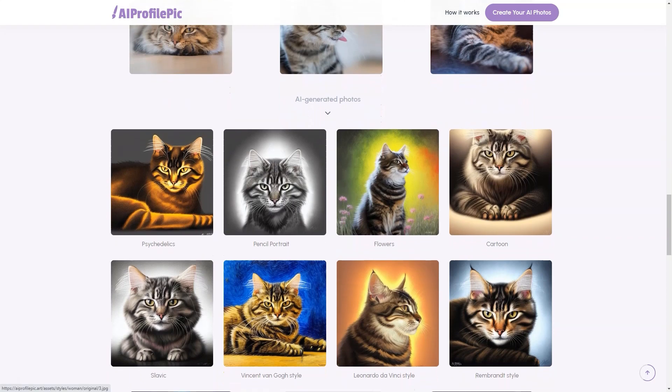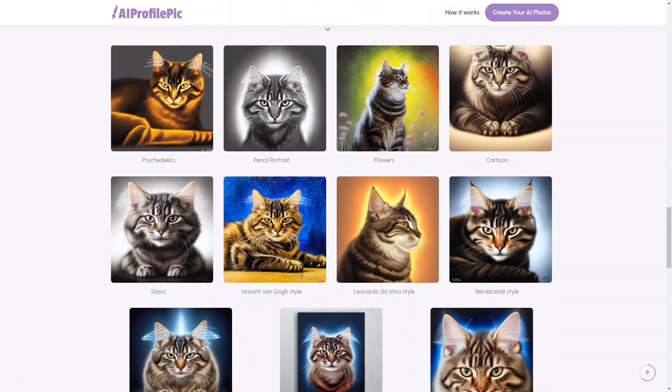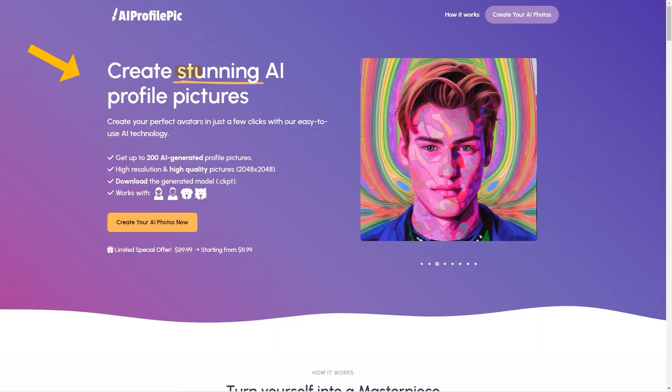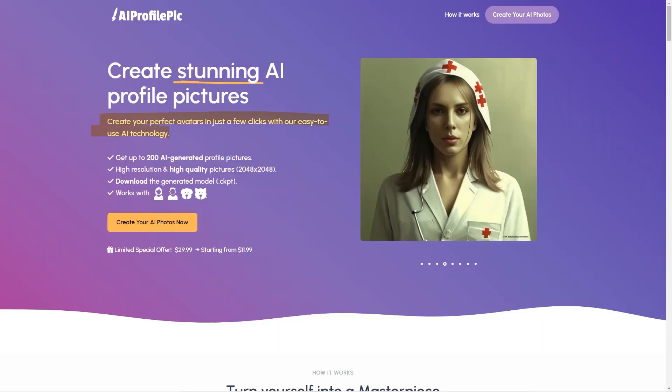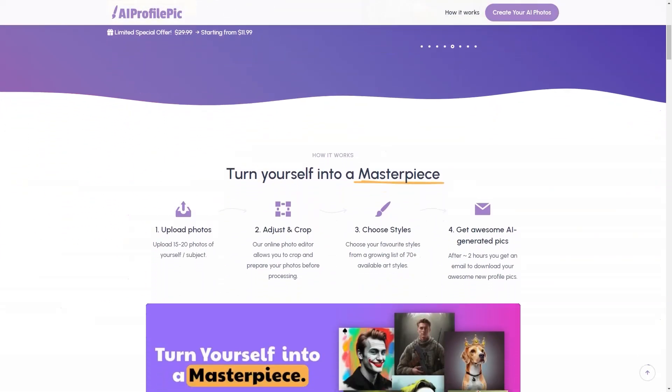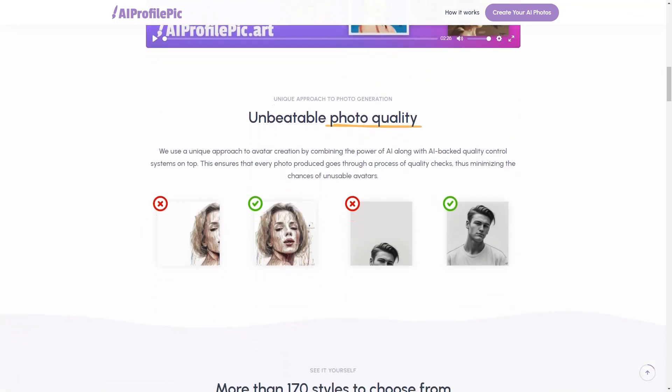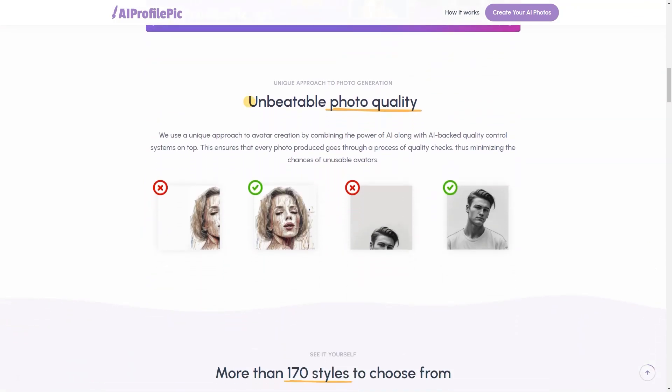Peaks Art's AI technology is designed to create up to 200 high-resolution, high-quality profile images. The platform supports PNG, JPG, and HEIC file formats, so you can use the photos for your online profiles and other purposes like printing, wallpapers, and more. One of the best things about Peaks Art is the variety of art styles available. Whether looking for a classic, elegant look or something more playful and quirky, you're sure to find a style that suits your personality. And with over 70 styles to choose from, the possibilities are endless.